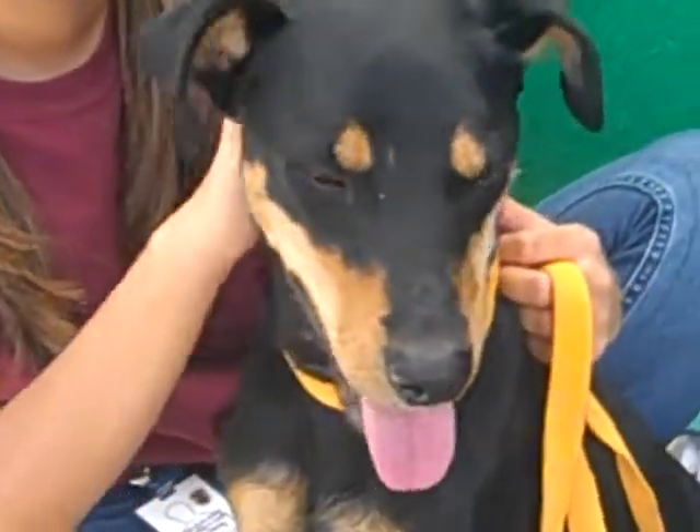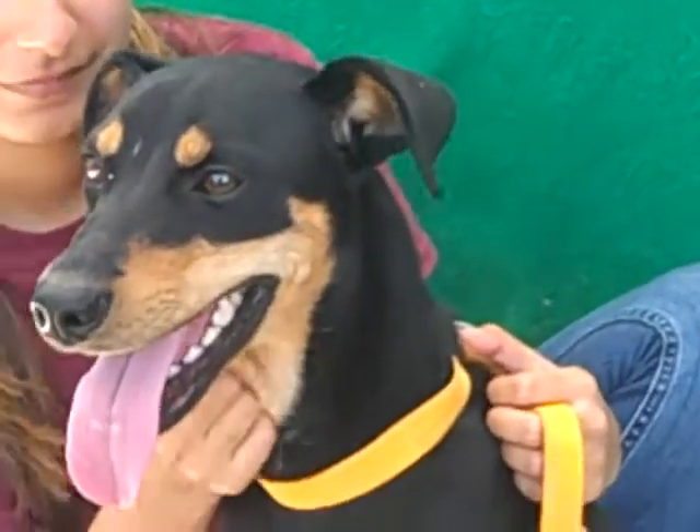This is Bonnie at the Baldwin Park Shelter. Please, somebody come on down and get her out of here.